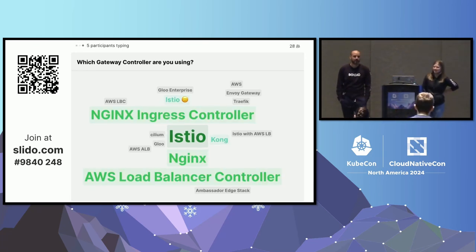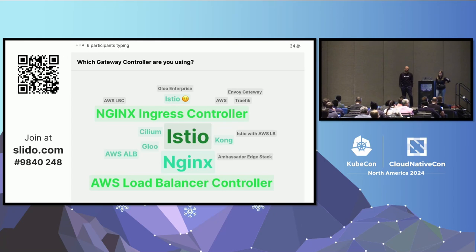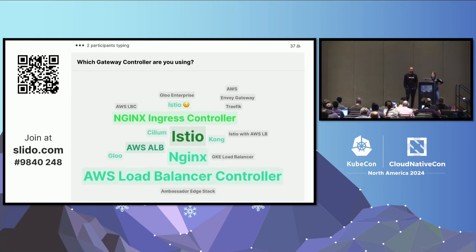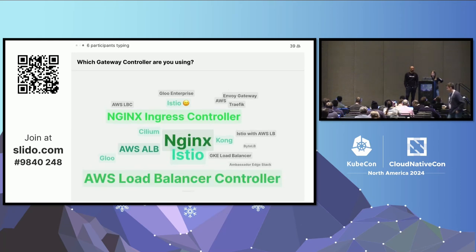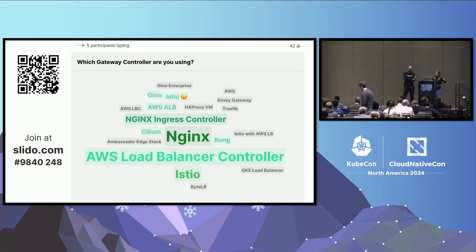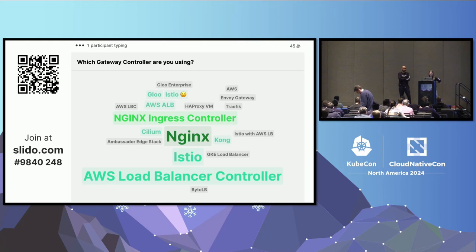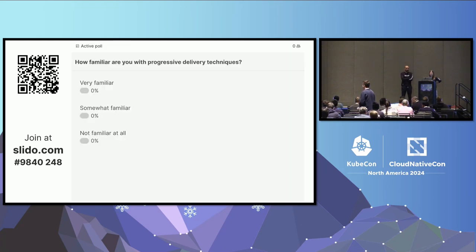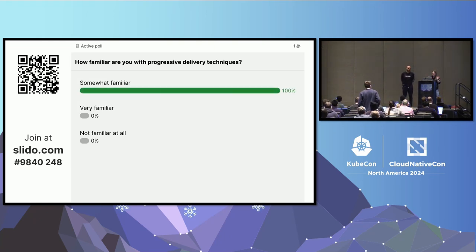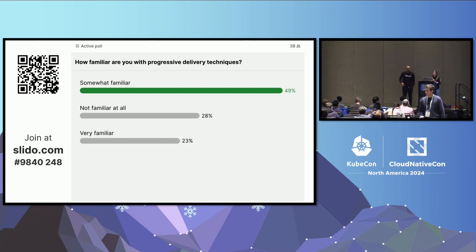The second question is: how familiar are you with progressive delivery techniques? This is mostly to help us understand what speed to go at in the early sections, because we're going to assume no knowledge of Argo Rollouts to begin with and kind of introduce it gradually. Somewhat familiar—good to hear.